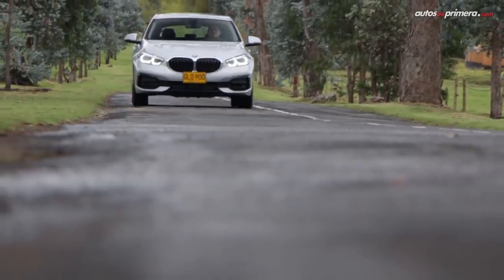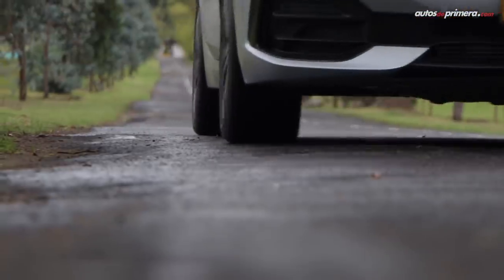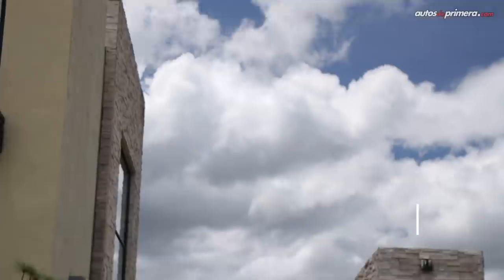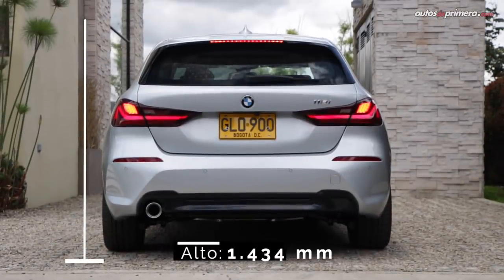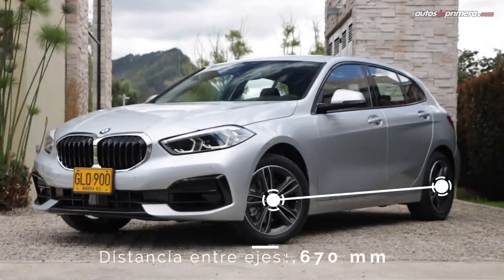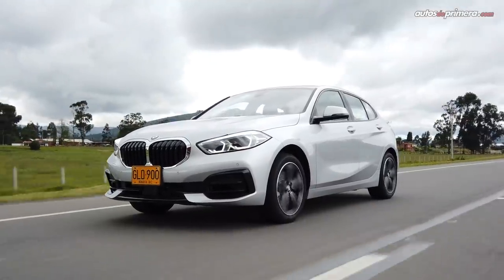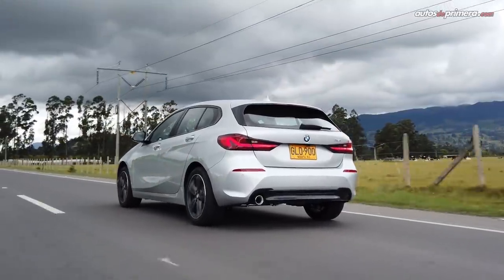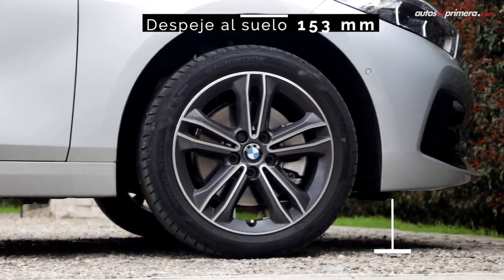Montado sobre la plataforma modular UKL2, la misma que se usa en la fabricación de la BMW X1, este hatchback mide 4.31 metros de largo, 1.79 metros de ancho, 1.43 metros de alto, mientras que su distancia entre ejes es de 2.67 metros. En conclusión, es 5 milímetros más corto que su predecesor, pero ligeramente más alto con 13 milímetros, y ofrece una muy buena altura con respecto al piso de 15.3 centímetros.